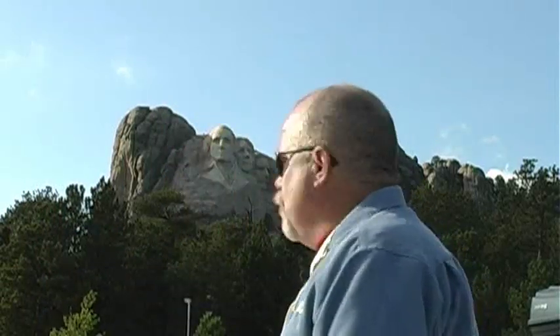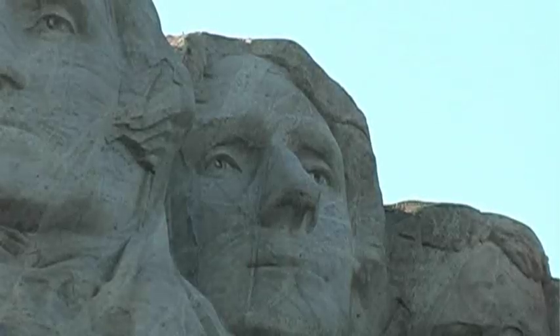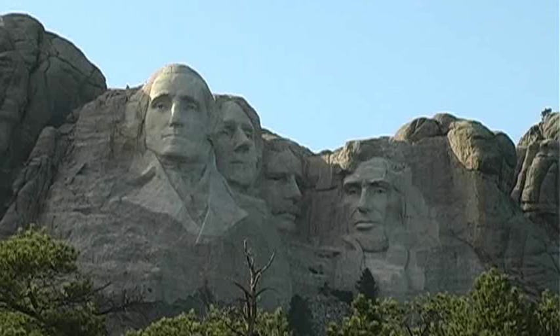They used dynamite and they blew it up, and when they were done it looked like this. Well, I may have left out a few steps. Let's go see if we can get some more information. These statues were carved over a number of years, and a great deal of the stone was removed by dynamite.